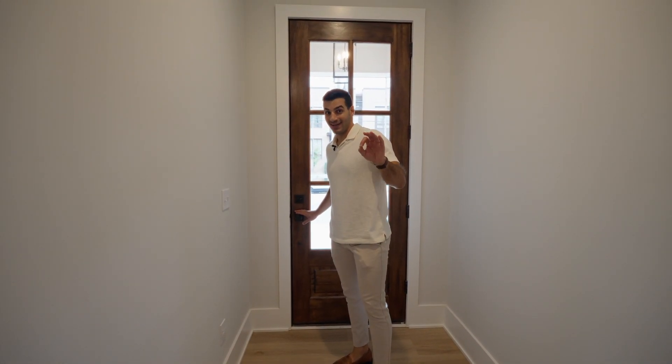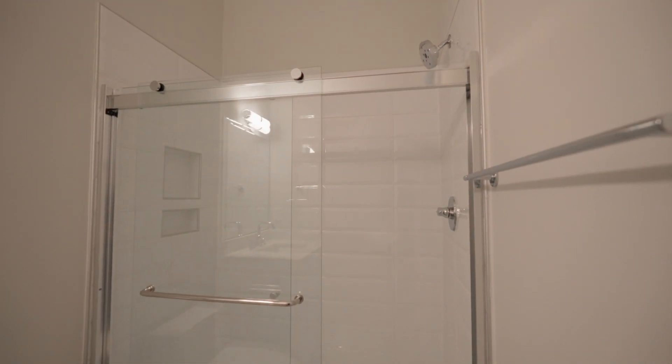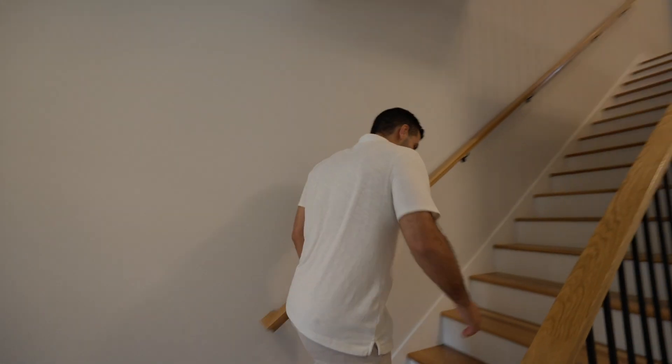My favorite thing about these townhomes — close the door — it's quiet, right? Versus all the city noise outside. You walk in and you have this light flooring in this unit. There's a full bedroom and a bathroom, and the one-car garage is right behind here. Let's go upstairs.